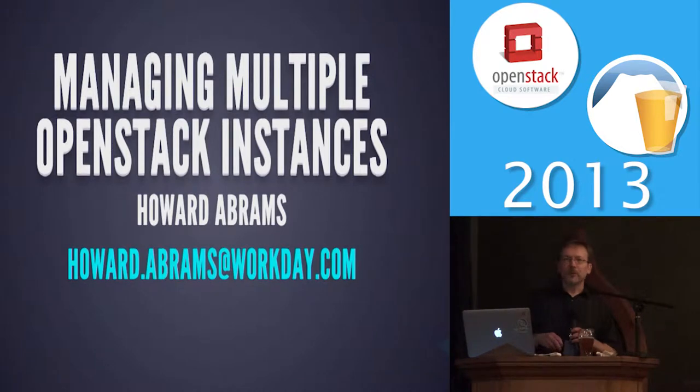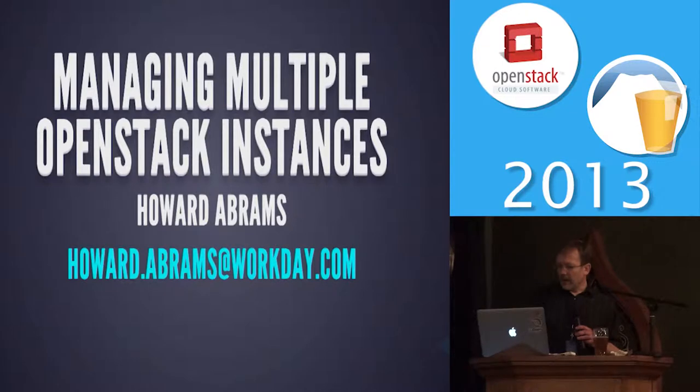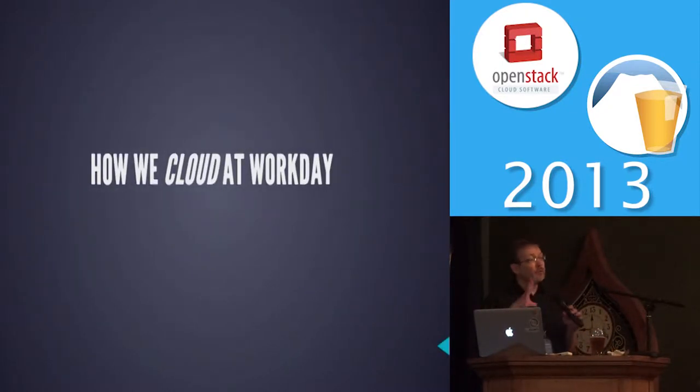I'm Howard Abrams. I work at a company called Workday. We went public last year, but the company's been in existence for a few years now. I thought I'd give you more of a user's use case perspective on how we cloud at Workday.